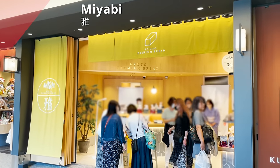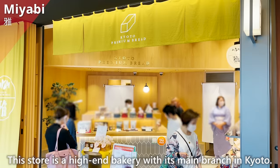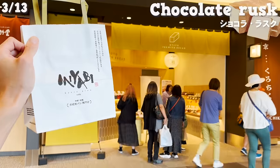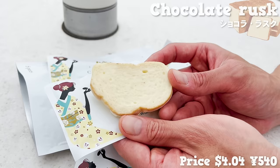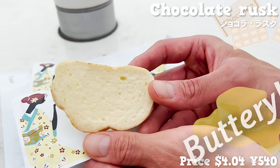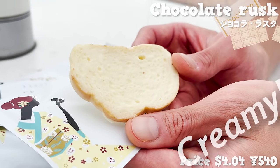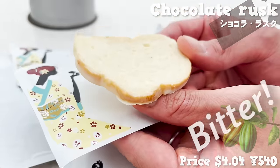Next is Miyabi, a high-end bakery with its main branch in Kyoto. We try the sweets here, which are also recommended as a souvenir. This is a chocolate rusk made with twice-baked bread dipped in white chocolate. The rusk has a nice buttery and wheat flavor, with the sweet white chocolate soaking in and melting creamily in the mouth. We also recommend the black chocolate rusk, which has a bitter taste of cacao.